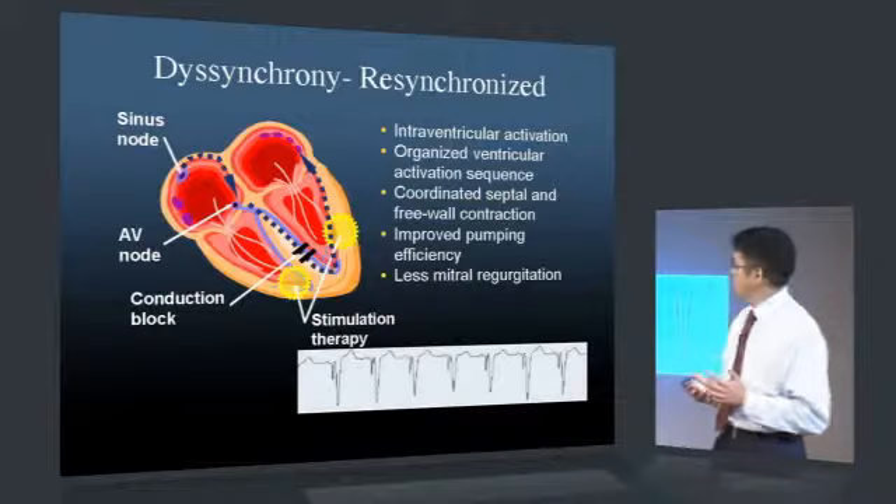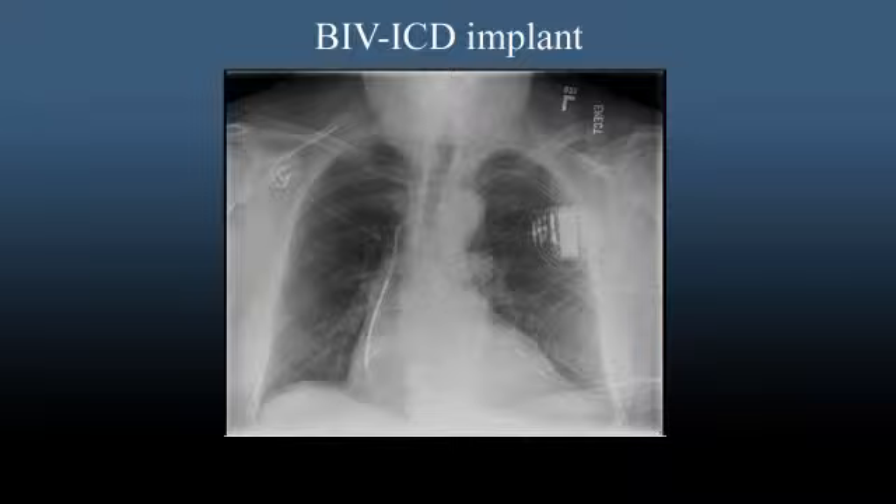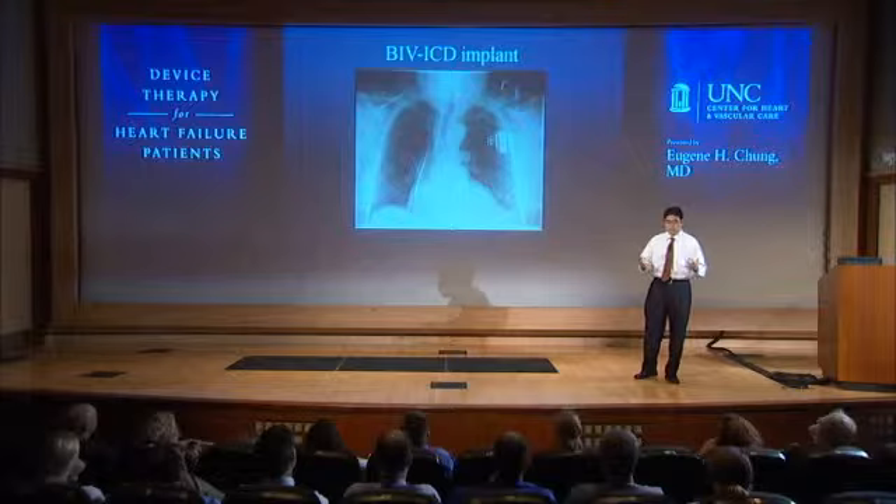Here's an X-ray of a patient who received a biventricular ICD. Like the previous patient, they received a right atrial lead and a right ventricular lead, but there is a third lead that wraps around the back of the heart, with its tip in a posterolateral branch of the coronary sinus. This allows us, without being in the ventricle itself, to activate that delayed area of the heart and thereby restore synchrony of function.